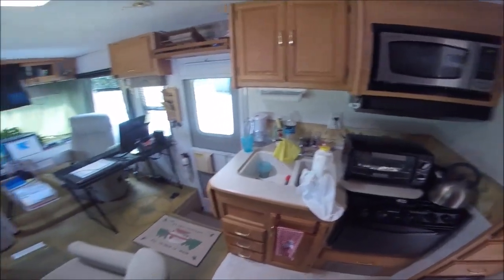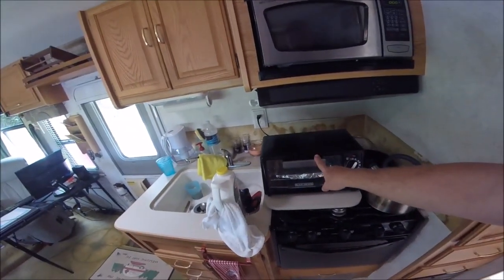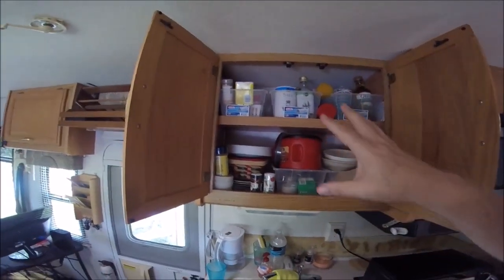This is the kitchen, and right now the kitchen's a mess. I did purchase a toaster oven which is awesome — I love my toaster oven. Up here in the cupboards I kind of have a mixture of supplies.